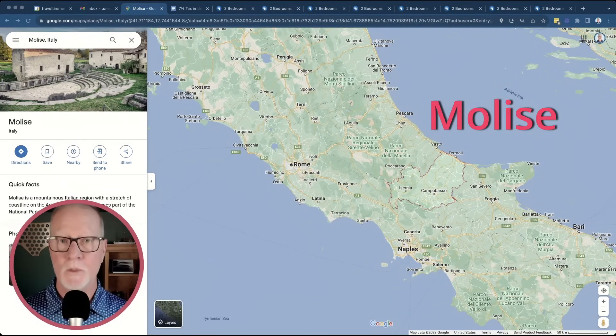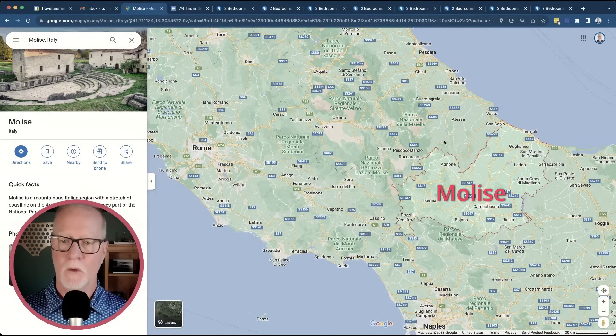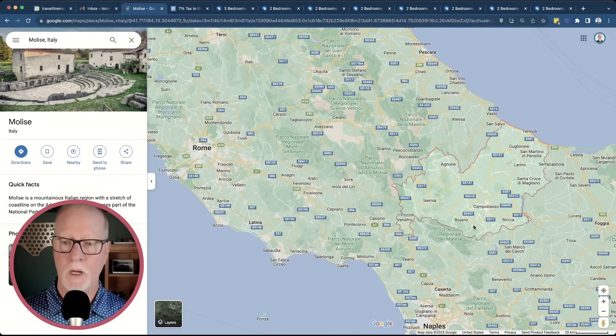The first region we're going to look at is Molise, which is on the east coast of Italy, right below Abruzzo and just above Puglia. It's almost due east from Rome. It's an interesting region in that it has some very high mountains in the interior, so if you love to see snow and experience different seasons, this would be a great region. As you get closer to the Adriatic Sea on the coast, there are actually some very beautiful beaches and small beach towns you could look at to retire.